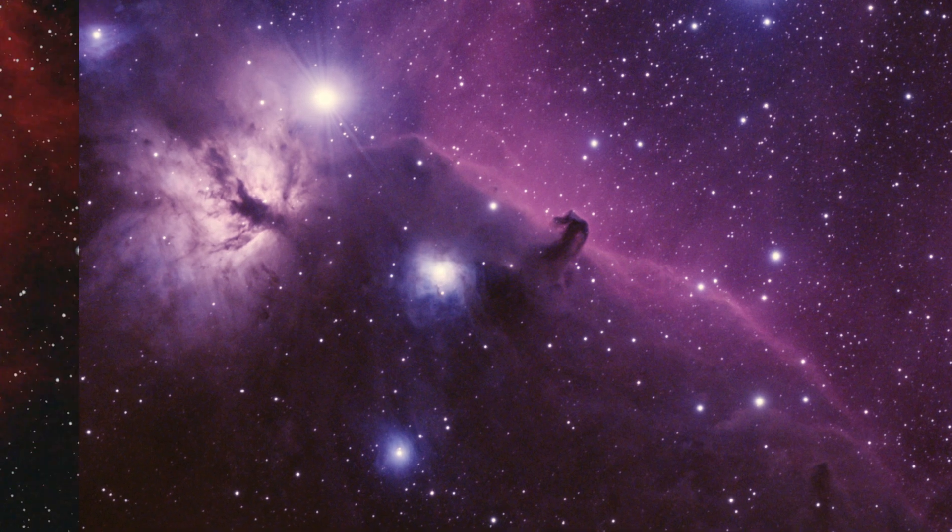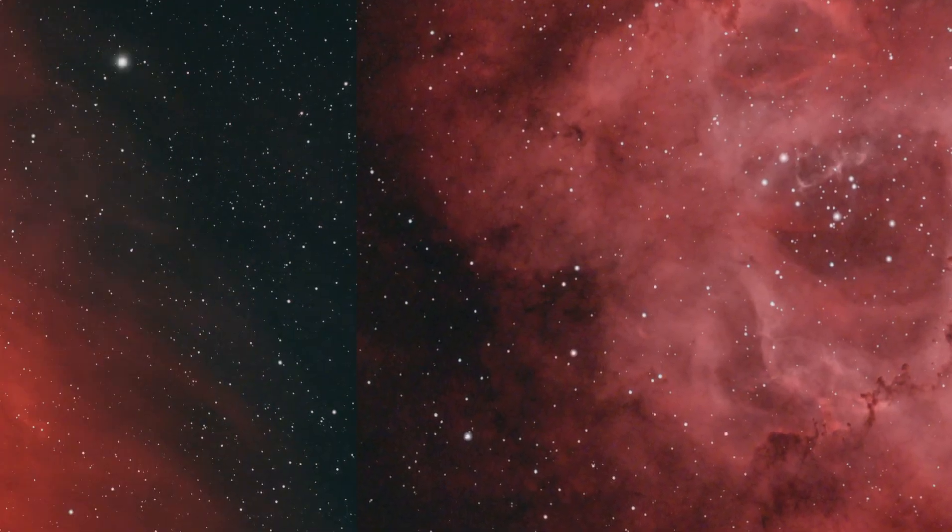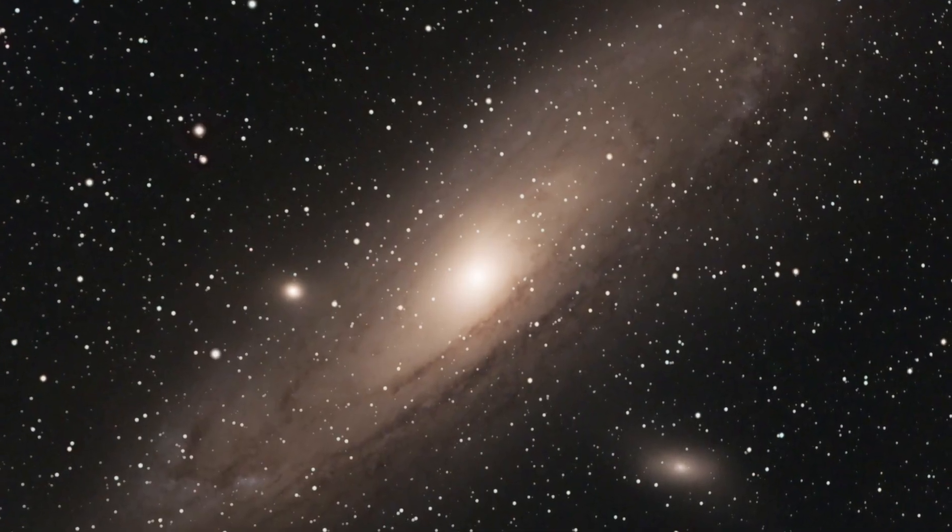This setup does have one weakness: it's a small telescope. It's perfect for imaging the larger targets in the night sky, like lots of nebulas in our Milky Way that take up big sections of the sky. But it's not great at photographing other galaxies. Really there's only a handful that are close enough to us to be big enough for this telescope, like the Andromeda galaxy or the Triangulum.